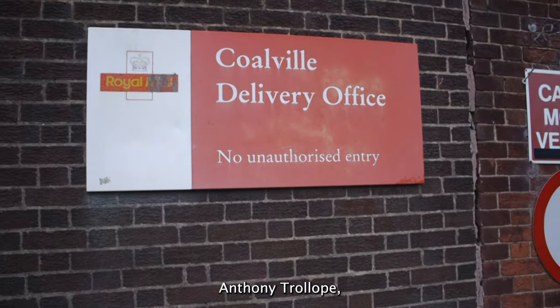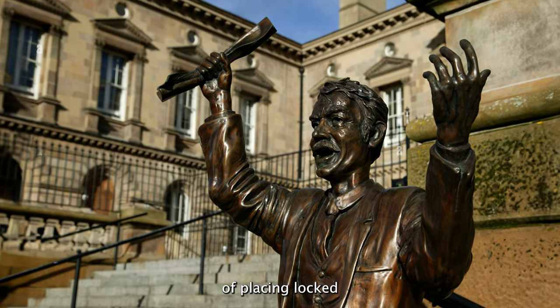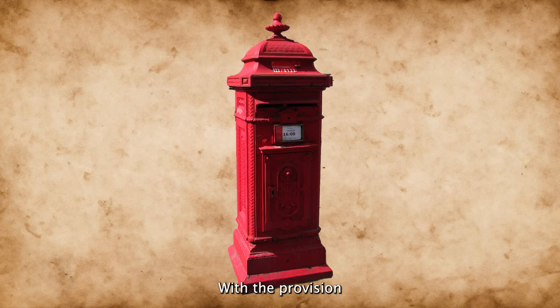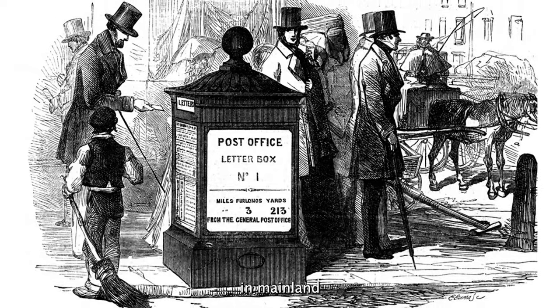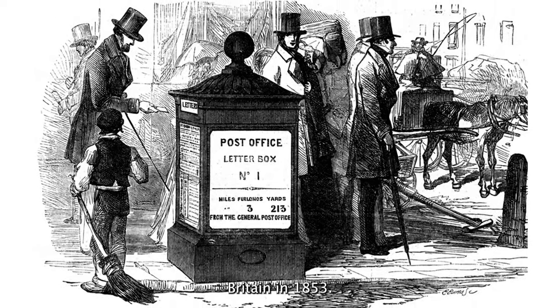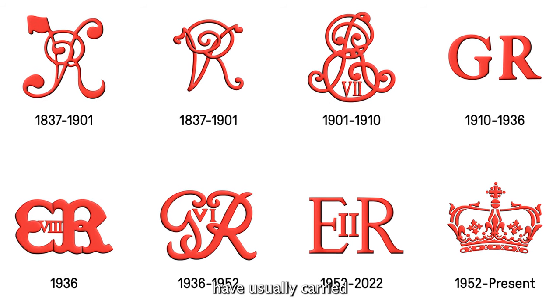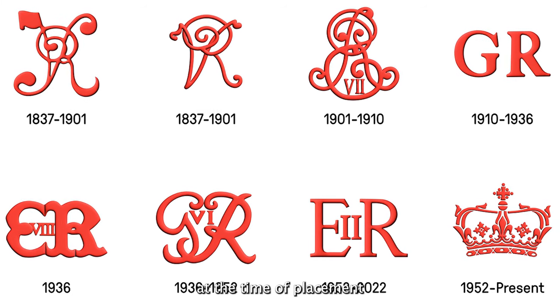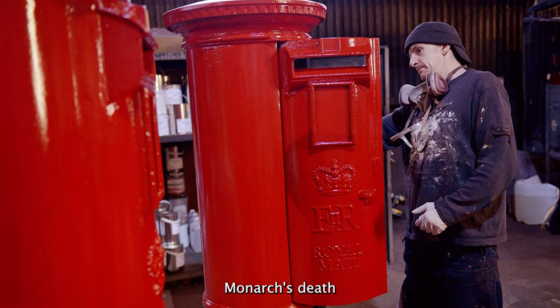The novelist Anthony Trollope, a general post office official, adopted a system used on the continent of placing locked cast iron pillar boxes at the roadside with the provision of regular collection times, and these became present in mainland Britain in 1853. Since these Victorian beginnings, boxes have usually carried the insignia or cipher of the monarch reigning at the time of placement, unless the box was already in production at the time of the monarch's death.